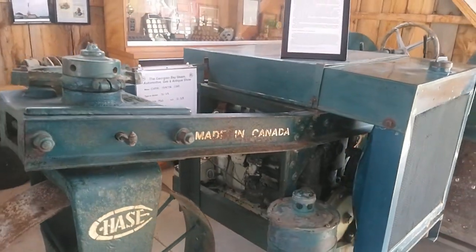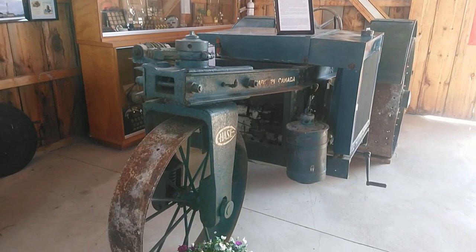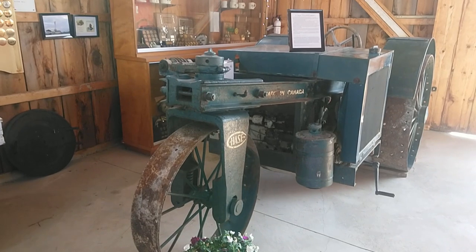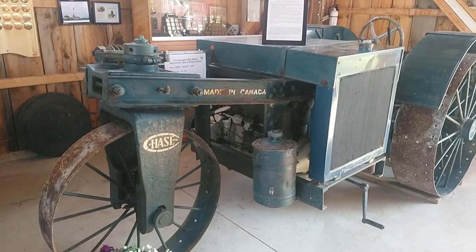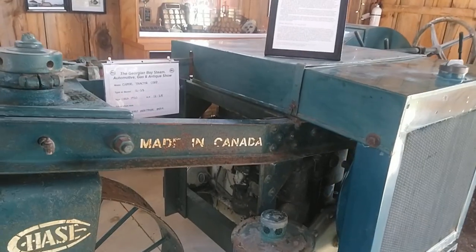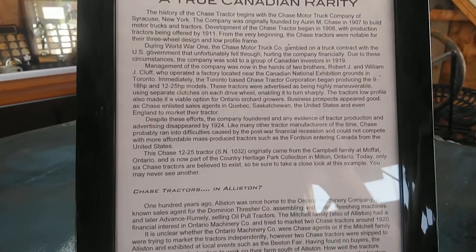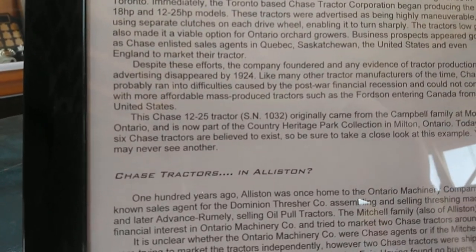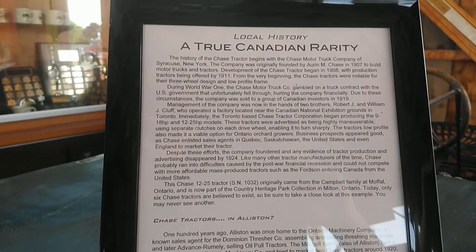The Canadian rare beauty of the show. You thought it would be some 25-year-old blonde, but it's a 1920s tractor made right here in Canada. I wonder where — was it in Toronto, right around here? Maybe I'll have to read this. An Alistair — Ontario Machinery Company. Well, there you go. Learned something new.